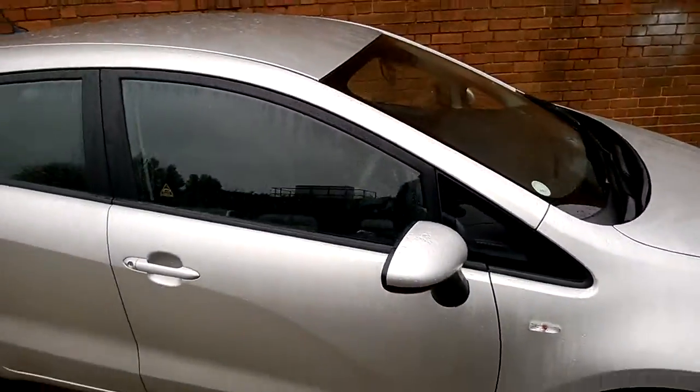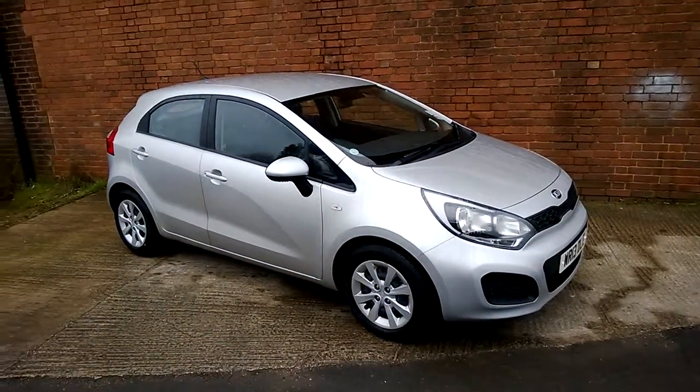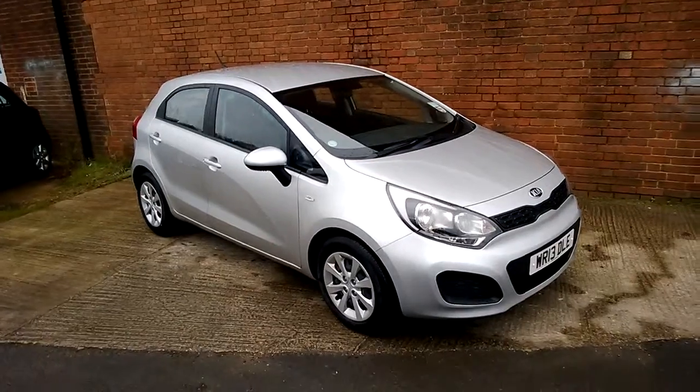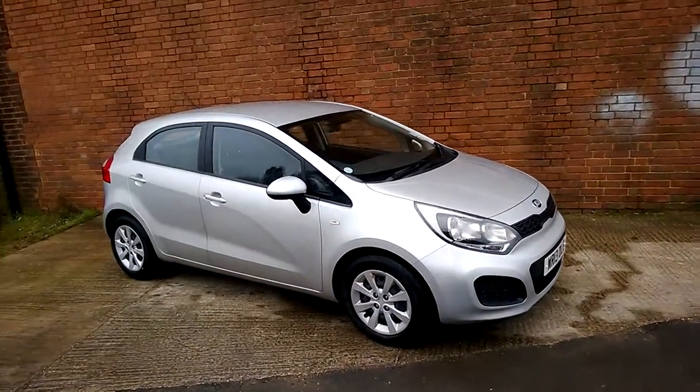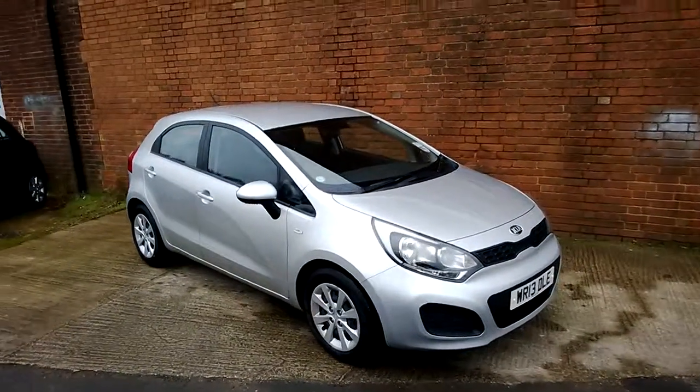If you like this vehicle and are interested in this car, you can reserve it online and you'll be entitled to a £75 discount. Also, if you are looking for finance, look no further than our dealer finance, where we can comfortably beat any bank or high street lender. Thank you for viewing the Kia Rio — I'll see you in the next video.